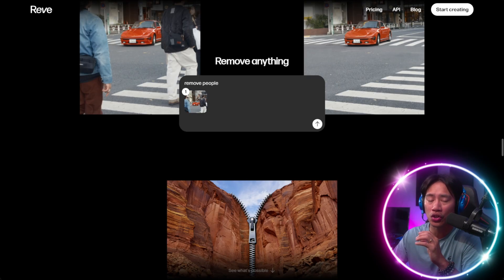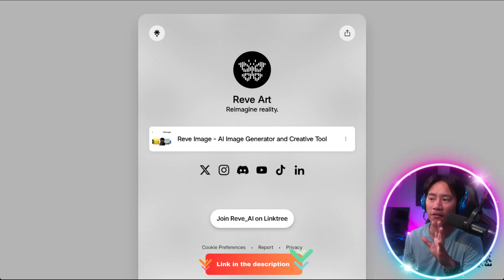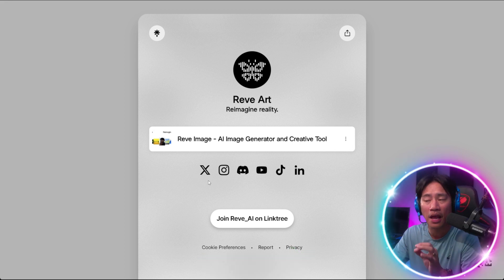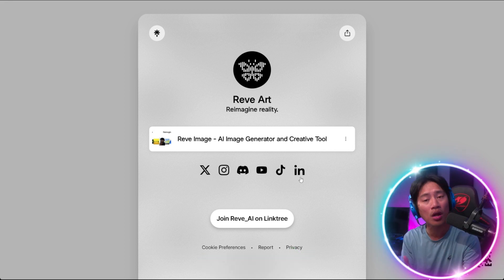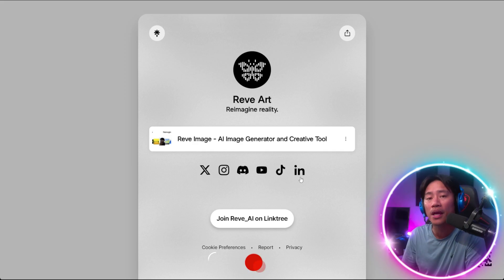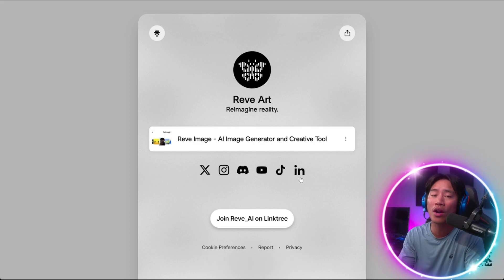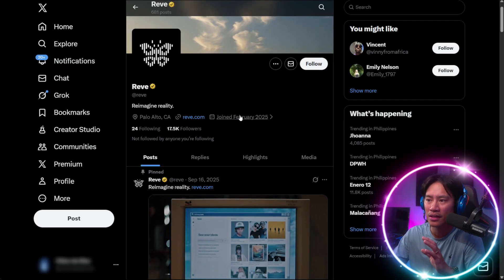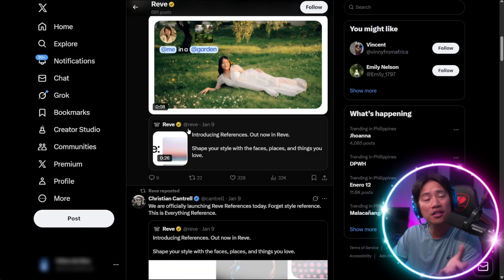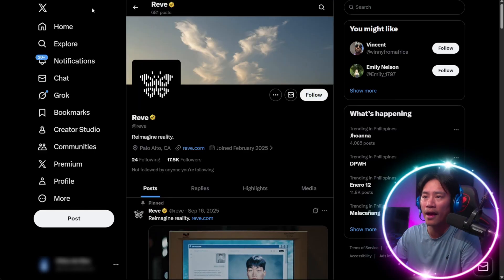I want to make sure you are always doing your own research. You can check the Linktree in the description of the video — once you click on it, it will take you directly to all their social media platforms. I would strongly suggest you follow or subscribe to them so that when they have updates, announcements, airdrops, or giveaways, you will always be in the loop. This is their X account, and they already have 17.5K followers with lots of posts and content.